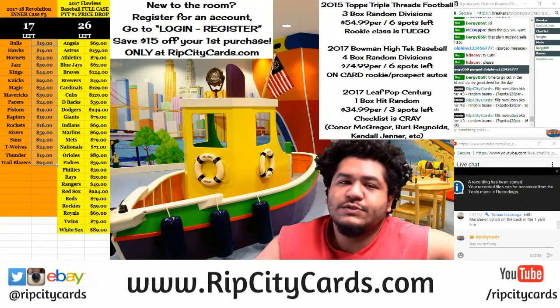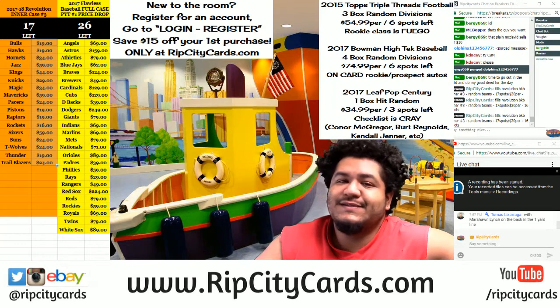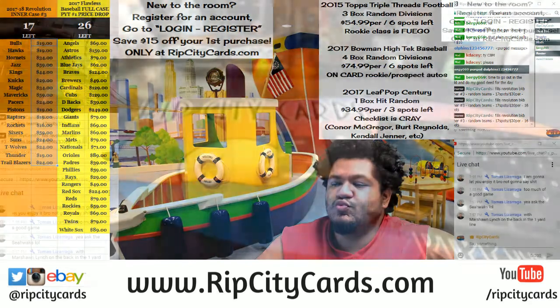What up everybody, Cardboard Moses with you. Welcome, time to do another break. We're gonna be doing 2016-17 Grand Reserve basketball half case break number eight, coming out of a fresh case. Let's do it.